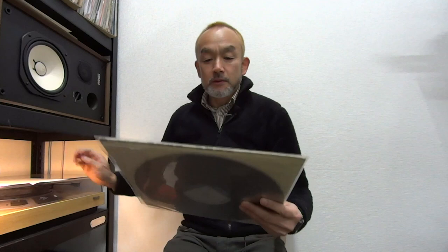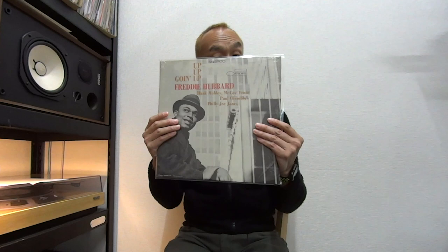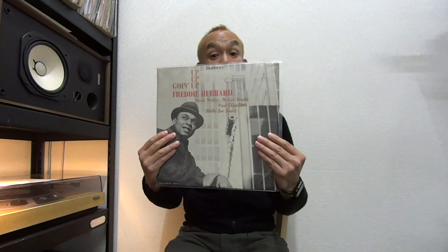Next one: Freddie Hubbard's 'Going Up.' This is the Liberty label — Liberty white and blue label — and this is not the RVG, but the sound is very great. All the tracks are NM in grading with a little scuff on both sides. Even the sleeve looks brand new — it's in shrink and NM in grading. So it's a great copy.